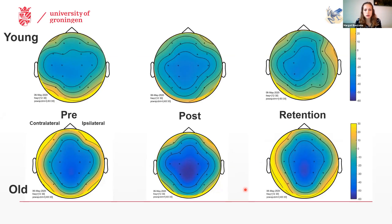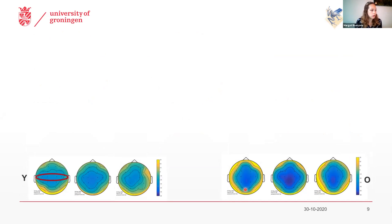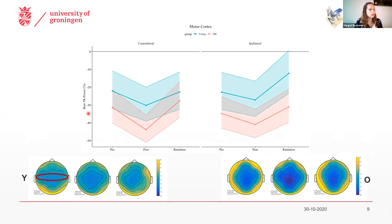If we zoom a bit into this result and look at the power in the motor cortex — because that's the area of the brain related to motor performance but also to motor learning — what you see here is the task-related power. Just a reminder: lower task-related power is indicative of higher neural activity. We see that the decrease in task-related power from the pre to the post test was most apparent in the older adults and also mostly in the contralateral hemisphere. It is possible that this increased modulation of EEG power in older adults represents a compensatory mechanism to enable older adults to learn this task to an equal level as the younger adults, despite the changes that are happening in their brains.